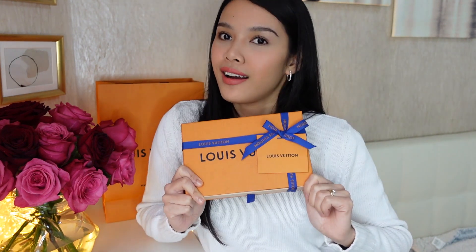Parang ayaw ko na buksan, baka masira. I don't know how to re-ribbon this. I'm super happy — I was never this happy when I got my other LVs. I never did an unboxing video maybe because I was never this excited. I struggled so much to get this, that's why it's worth doing the unboxing video.